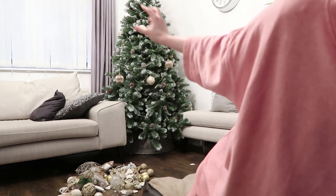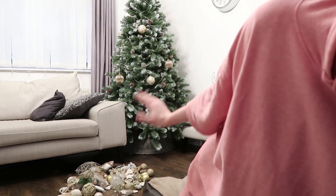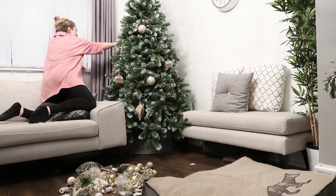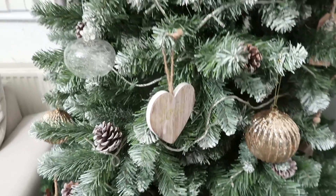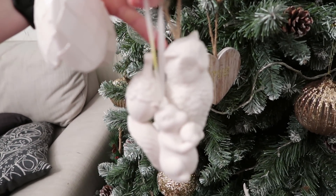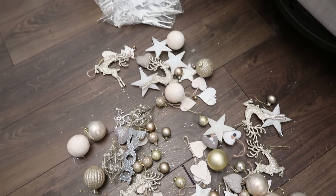Something else I do is get all the baubles that are the same and spread them out across the tree. I've taken the big glittery baubles and put them in the holes, and now I'll go for the next big things and spread those out too so they're not close to each other. Now I'm adding the white items — a little stag, an owl, some nuts, a squirrel, some white baubles and stars — then I'll move on to the other baubles and reindeer to fill in the gaps.